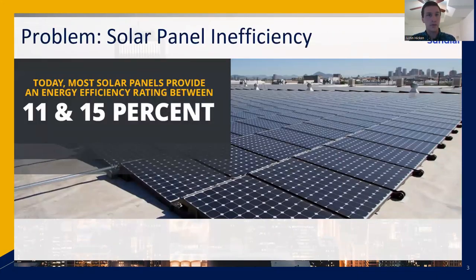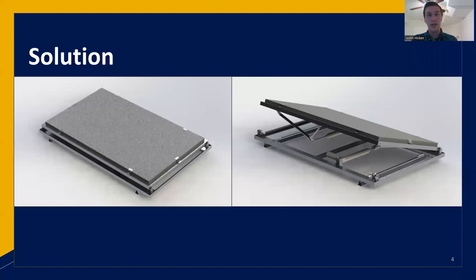We're tackling the problem of solar panel inefficiency. The average solar panel on a residential house can only generate between 11 to 15% energy, meaning the other 85% of solar energy hitting those panels is being lost. That's because these panels are most efficient when directly facing the sun. Whenever the panels are facing the sun directly on the roof, they're generating more energy, and when the sun moves, those panels don't follow.